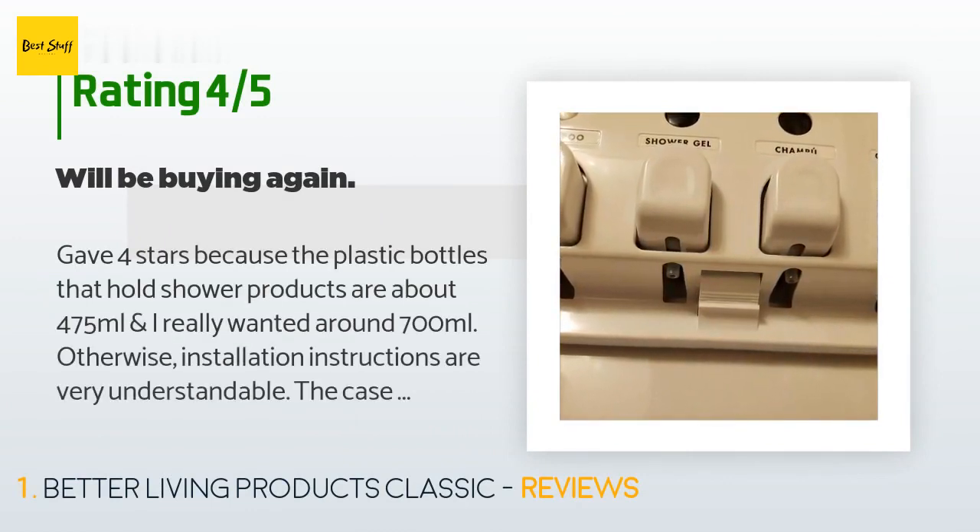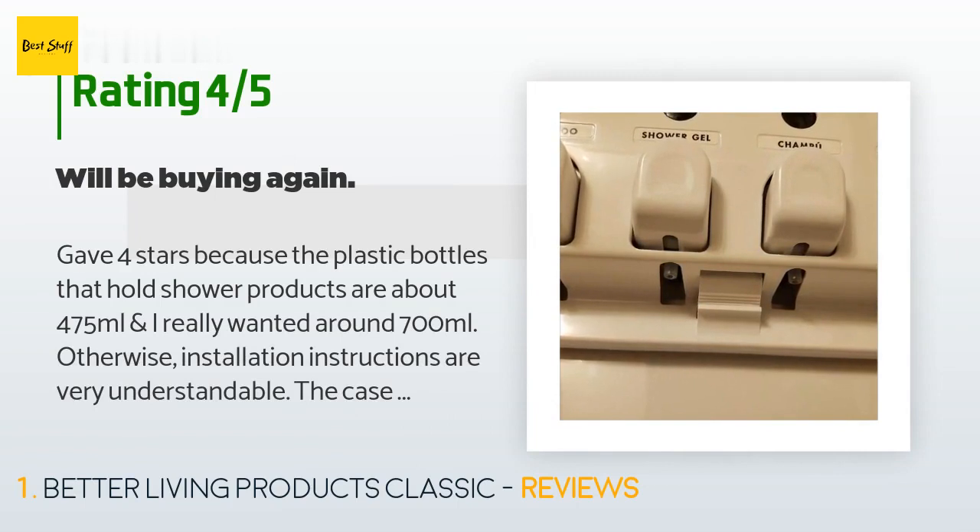This product is rated 4.5 stars from 1,786 customer reviews. A customer said: I gave four stars because the plastic bottles that hold shower products are about 475 milliliters and I really wanted around 700 milliliters. Otherwise, installation instructions are very understandable. The case is thick hard plastic, the lid is easy to unlatch and open, and it holds itself up to make product transfer easier. I have my husband's shampoo and body wash on one side and my shampoo and conditioner on the other. The conditioner was a bit thick to pour easily but is working well in the pump.